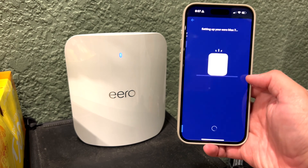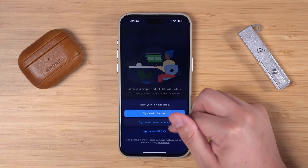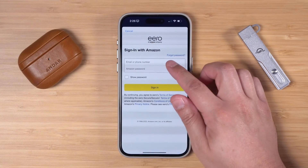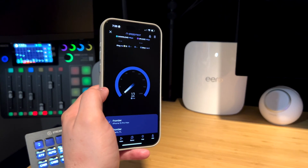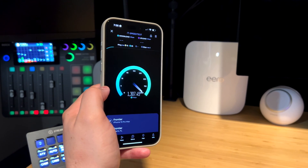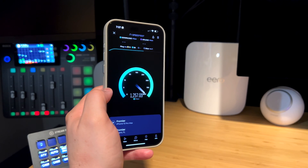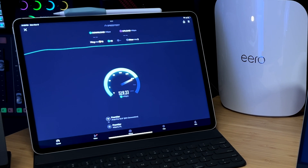Right now I have one hardwired to ethernet here in the studio, and the two other access points are remote — not connected to ethernet at all, just running on power and operating on Eero's true mesh network. Since Eero is owned by Amazon, you can log in with your Amazon account or create a new one. Right up against the Eero Max 7 that's hardwired into the 10-gigabit port, I'm getting over a gig on my iPhone 15 Pro Max and my M2 iPad Pro — though my iPhone actually got faster speeds more consistently than my iPad.